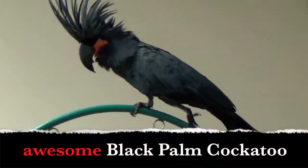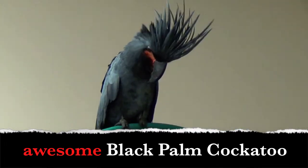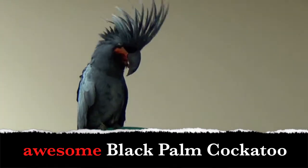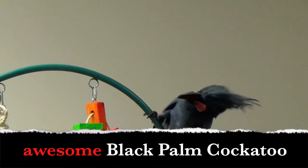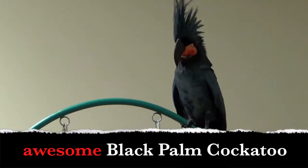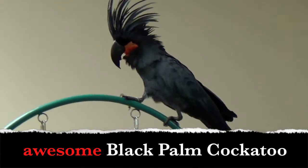Do you see the awesome black palm cockatoo, boys and girls? What word describes the black palm cockatoo? You got it — awesome! The word awesome tells us information about the black palm cockatoo. The word awesome is an adjective.